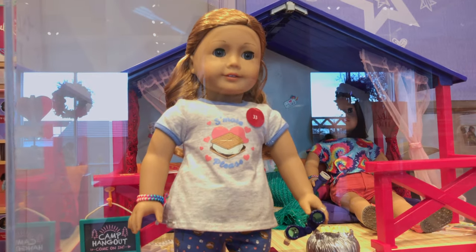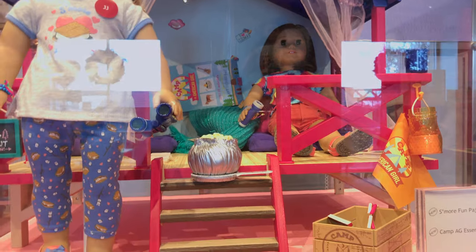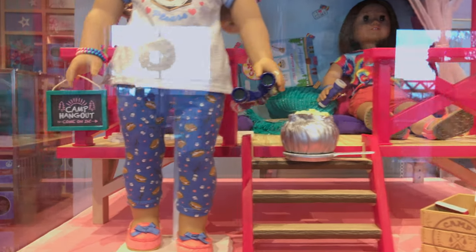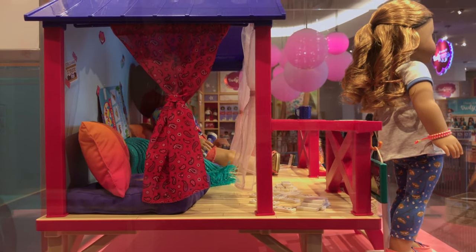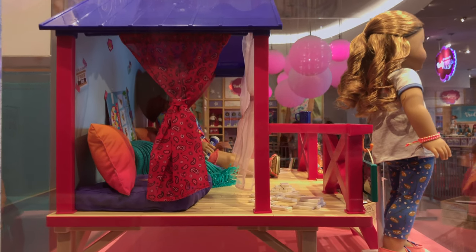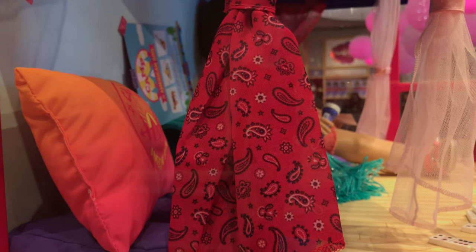What's this? It's a new Truly Me set — it's the camping one. And look over here, it says Camp Hangout. Come on in! And there's also a doll over here. And over here is what the side looks like, and this is what the inside looks like. There's a curtain and a little pillow.